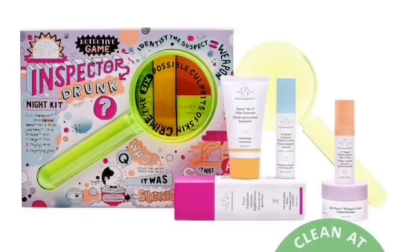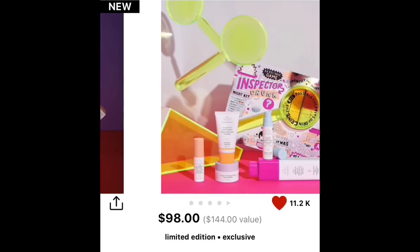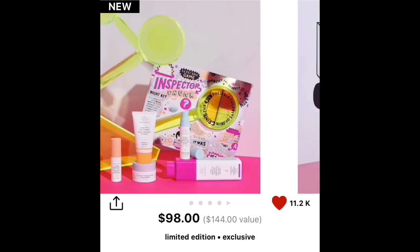Let's chat about skincare because I have to mention this: the Inspector drunk nighttime kit by Drunk Elephant is superb. It has one of the best serums in there and that's a full-size product. Everything else is travel size, but it is totally worth it just for the serum alone — it's my favorite.